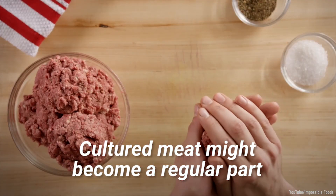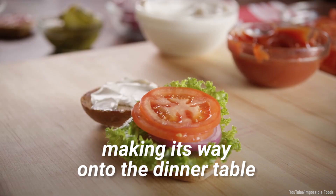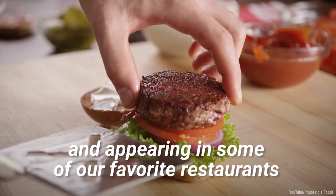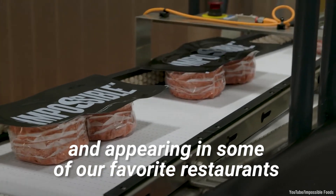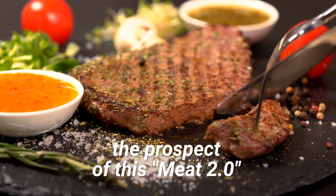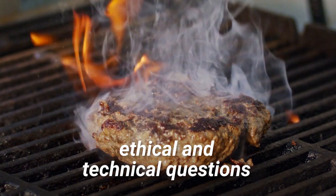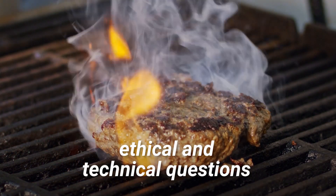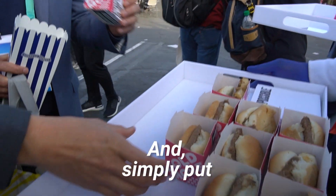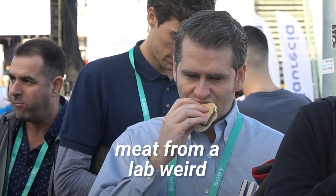Cultured meat might become a regular part of our diets in the coming years, making its way onto the dinner table and appearing in some of our favorite restaurants. Nonetheless, the prospect of this Meat 2.0 raises a lot of complex social, ethical, and technical questions. And, simply put, some people find the idea of eating meat from a lab weird.